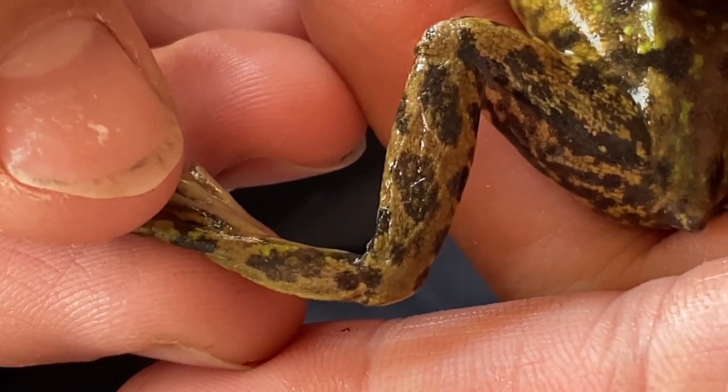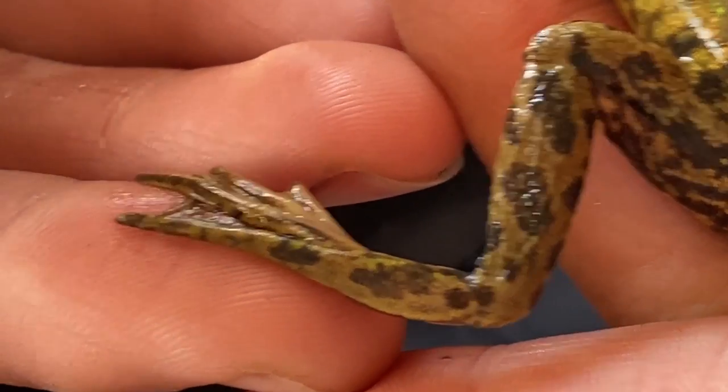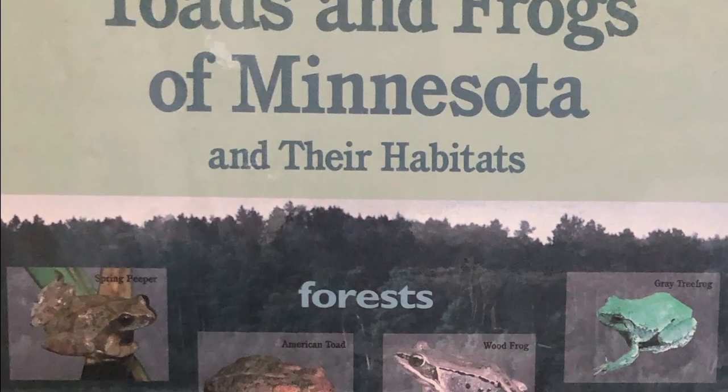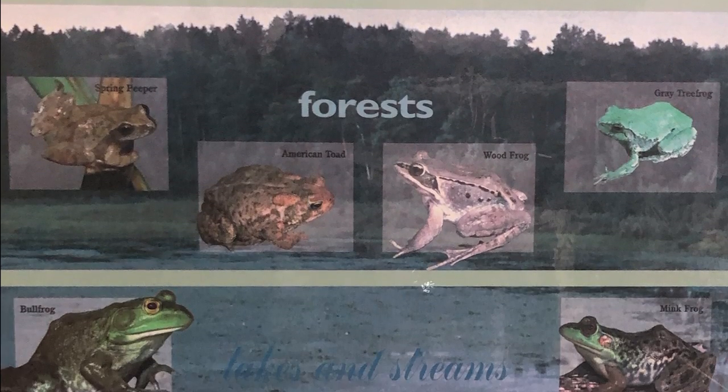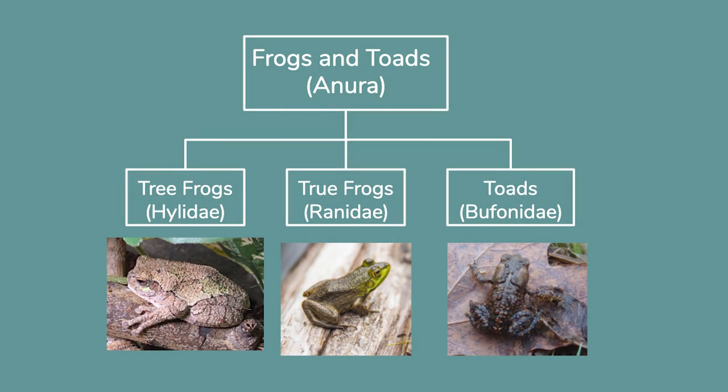Frogs are also known for their really long legs, whereas toads don't have such long legs and are more sturdily built. Here in Minnesota, we have 14 different species of frogs that can be broken into three main categories: tree frogs, toads, and true frogs. All of these frogs — and every single one in the world — go through a really cool process as they grow up, called metamorphosis.